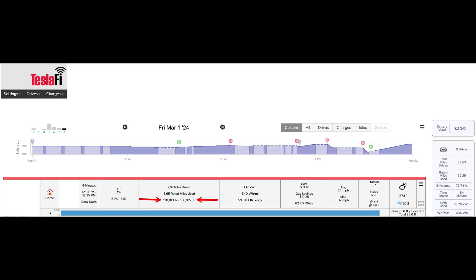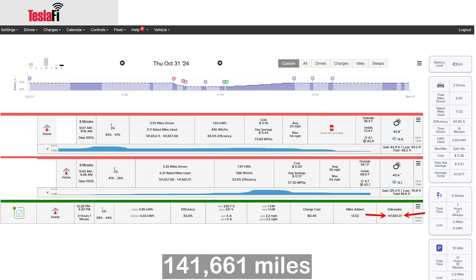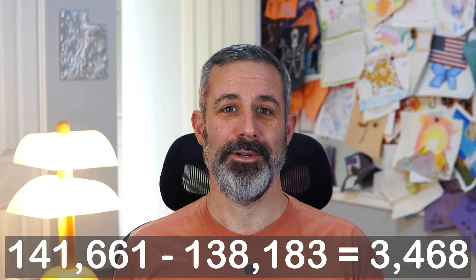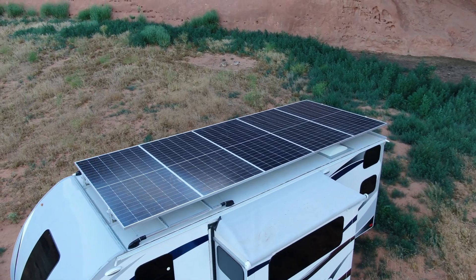Now let's get into the results. On March 1st, the odometer of our Model S was at 138,193 miles, and on October 31st there were 141,661 miles, which means we drove a grand total of 3,468 miles over 8 months exclusively from solar energy produced from the solar panels on the roof of our travel trailer. 3,468 miles is a useful amount of driving, basically for free — or at the very least, helping to pay off the expense to install the panels, depending on how you want to look at it.